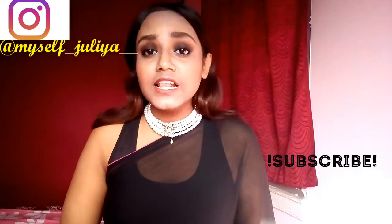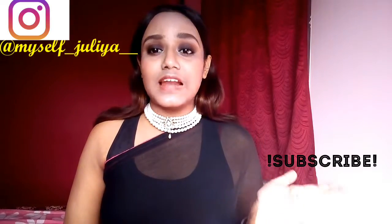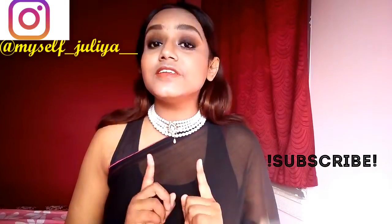Welcome back to my channel, my name is Julia. If you are new to this channel, please take a moment to subscribe as it's absolutely free and it means a lot to me. Today is the last and final day of my five day five celebrity makeup look series, and I have done this particular makeup look inspired from Kajal.